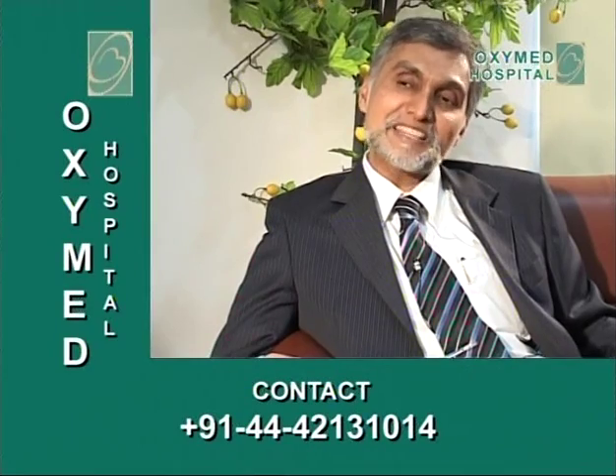Regarding cost, bypass surgery in India generally runs from about two to two and a half lakh rupees in a general ward, but with ICU complications it can reach four lakhs or more. Here, the treatment costs on average one lakh twenty to one lakh thirty-five thousand — it does not exceed more than that.